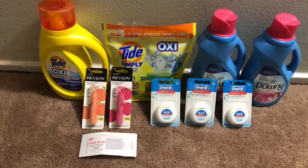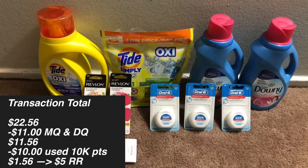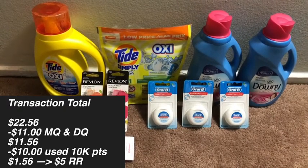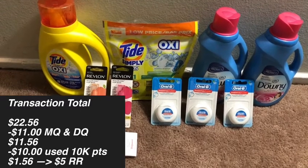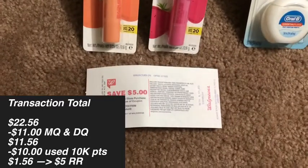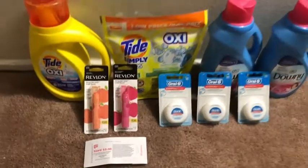The total for everything here is $22.56. I used a $2 coupon for the Tide Simply Liquid, a $2 coupon for the Tide Simply Pods, $2 coupons for the Downy Fabric Softeners, no coupons for the Revlon Kiss Bombs, and my $3 off two Crest/Oral-B digital coupon for the floss. That brought my total down to $11.56. I rolled in 10,000 points, ending up paying $1.56, and I did get back my five dollar register reward from the Revlon deal. Let's go ahead and take a look at the receipt.